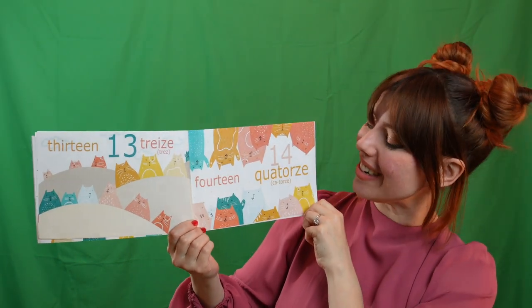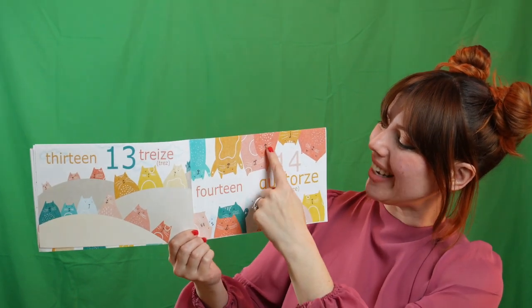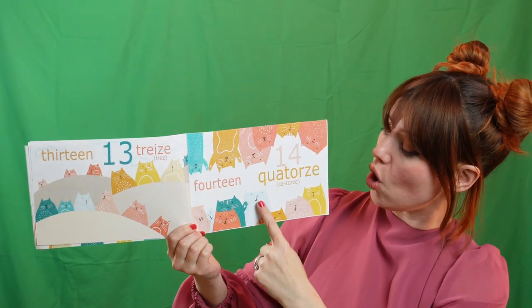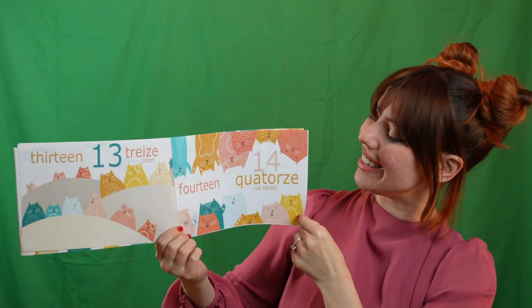Quatorze. Quatorze. Here we go. Un. Deux. Trois. Quatre. Cinq. Six. Sept. Huit. Neuf. Dix. Onze. Douze. Treize. Quatorze. Quatorze.